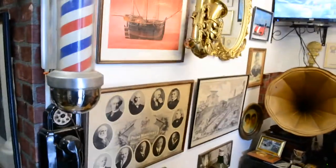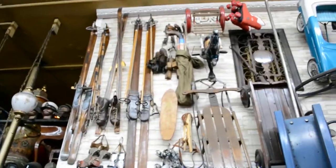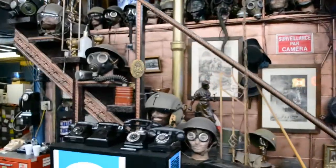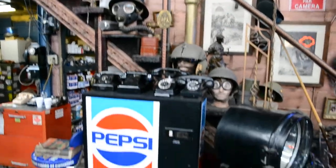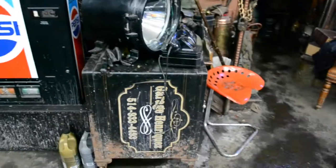He loves war memorabilia. He's all over the place — guys like this don't grow on trees. Very, very unique taste. Look at these old skis. More war memorabilia. Telephones. There's an old Pepsi machine. There's an old spotlight. There's an old safe.